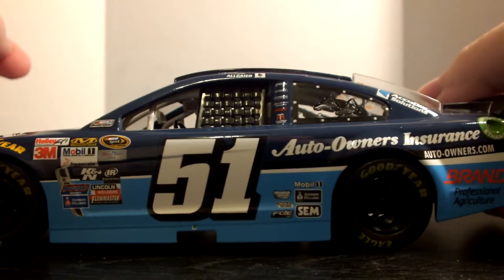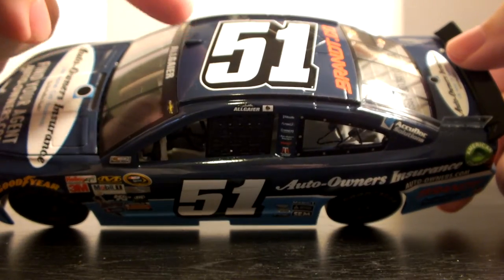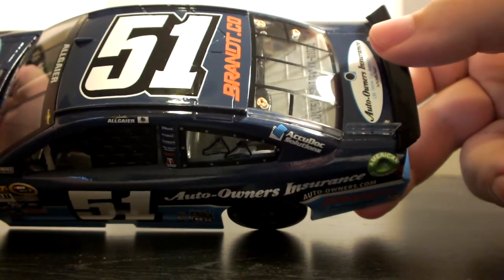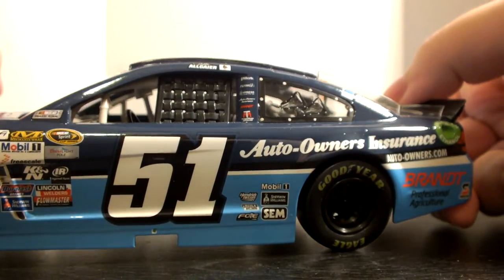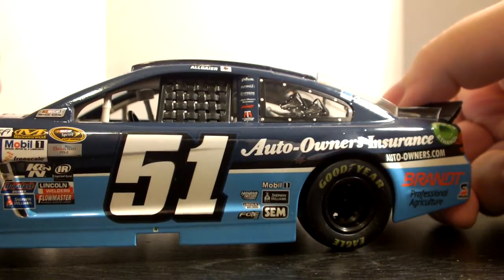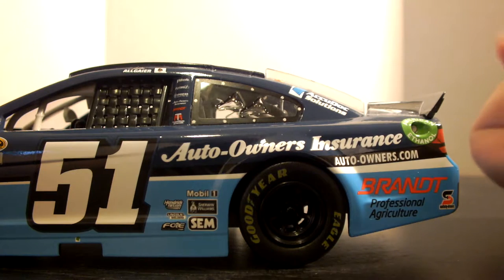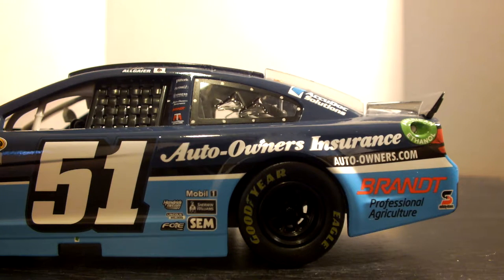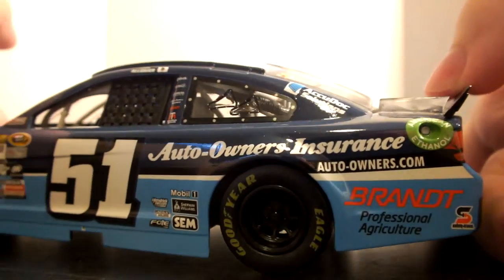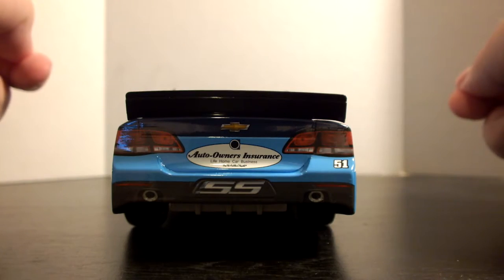We have the number 51 sponsorship; behind the number 51 we have Mobile One, Schoen Williams, SEM, FOOS, Lincoln Motors, and HendrickCars.com. Up on the roof we have the new roof camera — not the bubble anymore — the number 51, and Brandt.co for the roof sponsor. With Justin Allgaier on the name rail above the door, we have Pilot, Brandt, and Auto Owners Insurance. On the B-pillar we have Auto Owners Insurance and autoowners.com. On the quarter panel, Brandt Professional Agriculture, Safety Clean, American Ethanol, and Accu-Doc Solutions on the C-pillar. On the rear bumper cover — or TV panel — we have the Chevy bowtie, Auto Owners Insurance, number 51, SS.